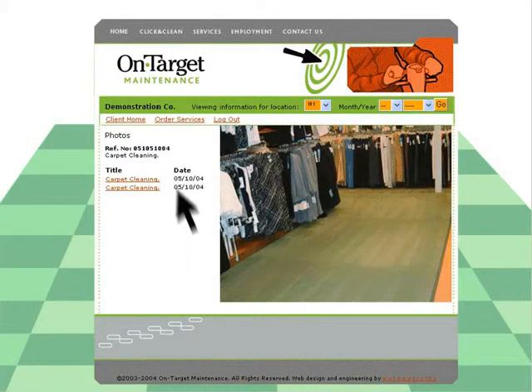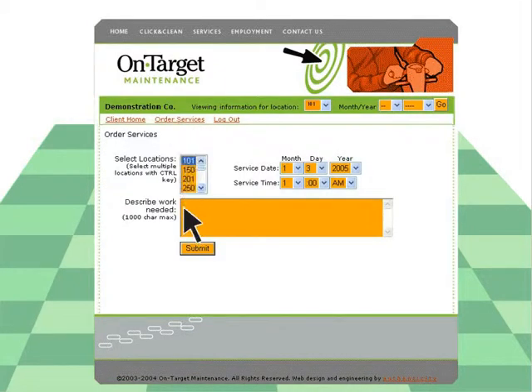Need something special? Just click here and tell us where you want it, what you want, and when you want it done. It's that simple.